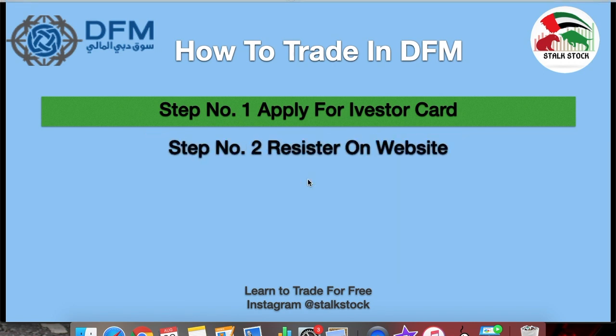Step number 2: once you have received the iVesta card, you have to register it on the website. The website link is mentioned in the description box. Once you are registered, you can track your portfolio, your investments, your trading stocks — everything under one group. Also on this website, you can watch live market data during the trading sessions from 10am to 2pm.